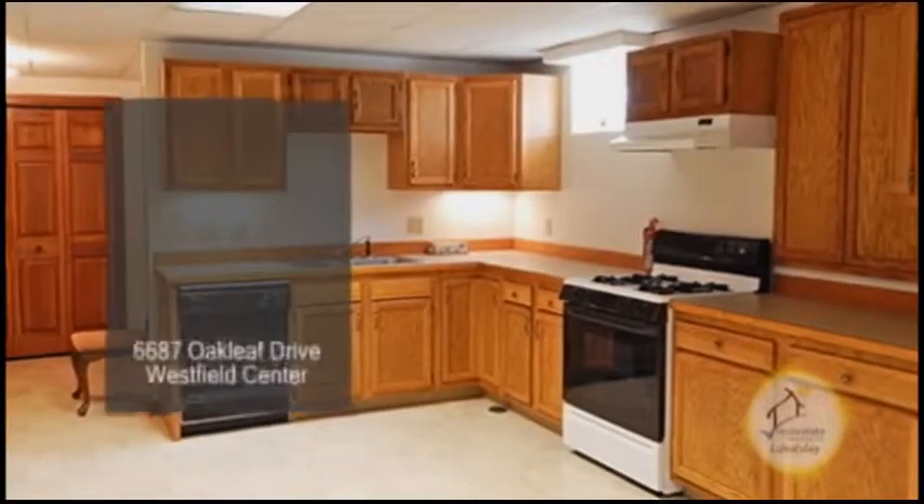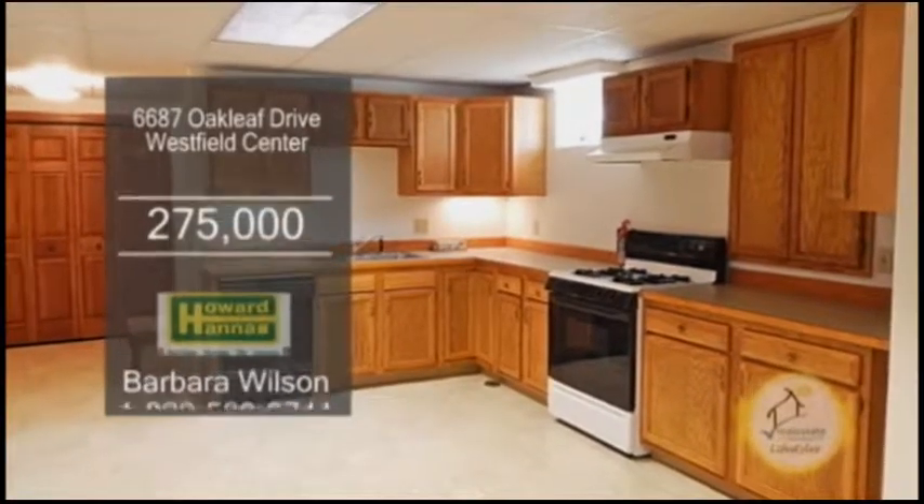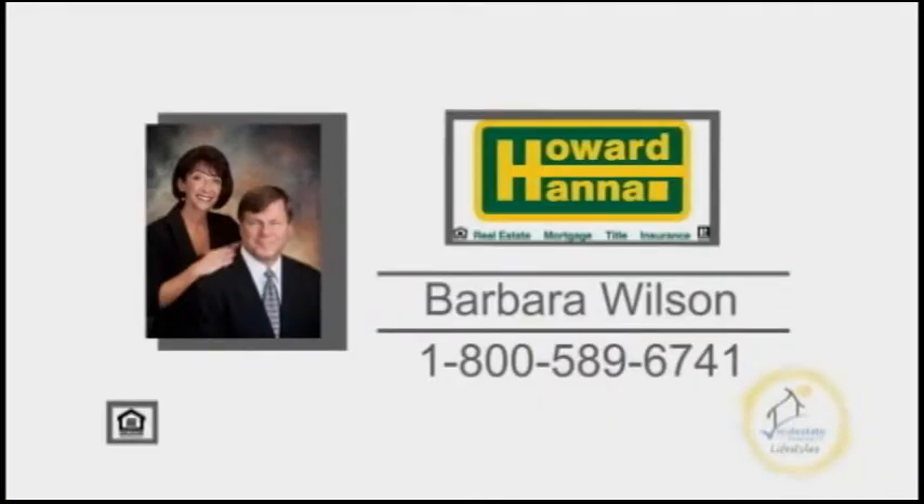The walkout lower level features a potential in-law suite, a kitchen, a full bath, and a living room. Contact your number one Medina real estate agent, Barbara Wilson, for more information.